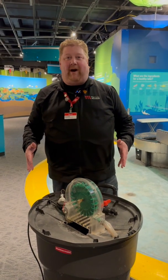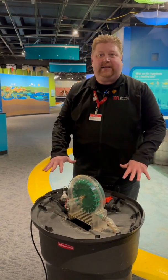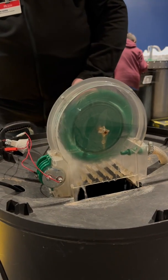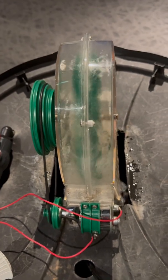So here we have our own form of a hydroelectric generator. We've got water inside this bin, and in that water is a submersible pump. And if I turn that pump on, it's going to start pushing water through our spinning wheel here. It's spinning very rapidly, even though we've got just a little bit of water in there.